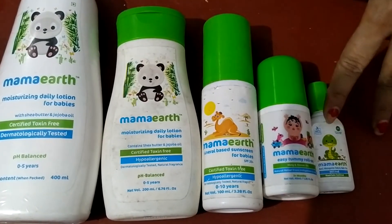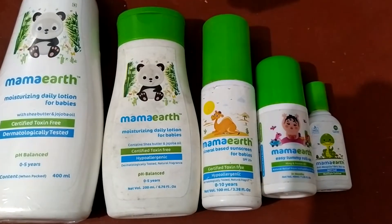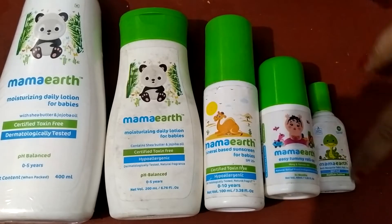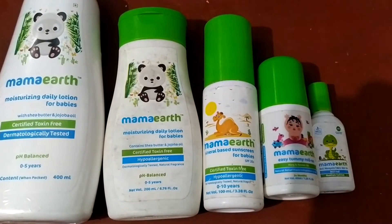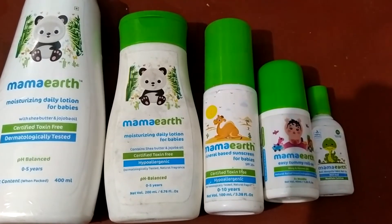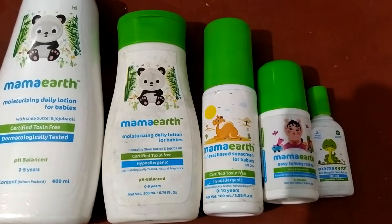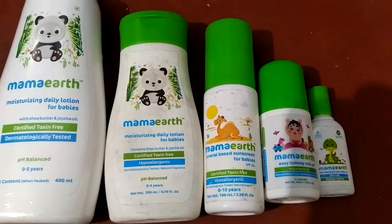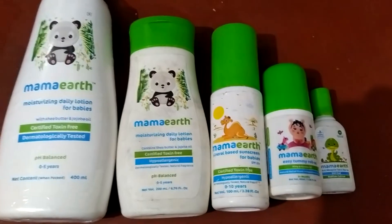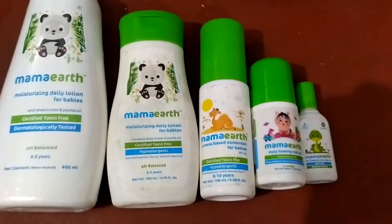The third product is a fabric roll-on — you may know brands like Good Night and Godrej. This product also has a very good effect. The smell is not too strong, so it won't bother the child. You apply it on the fabric, and the child has no side effects and no discomfort.